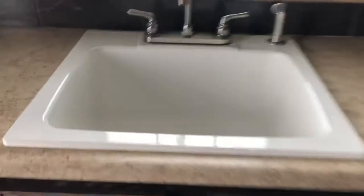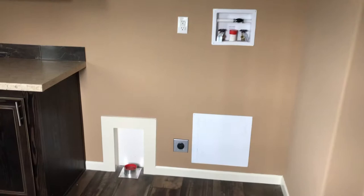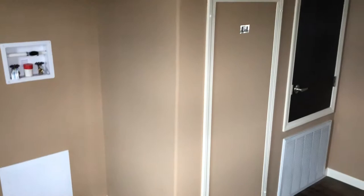Over here in the laundry room, got a big deep mop sink with a window behind it and a back door. Lots of cabinets, plus hookups for washer and dryer. It's got a whole house water cutoff system right there. That's your hot water heater access panel — 50 gallon hot water heater in this house — and a breaker box.